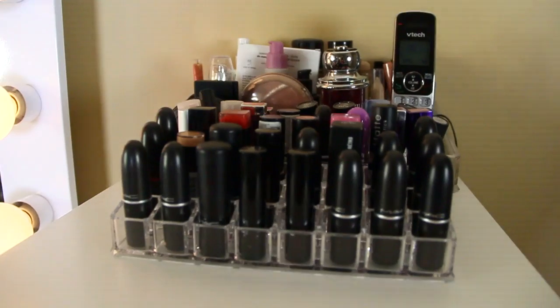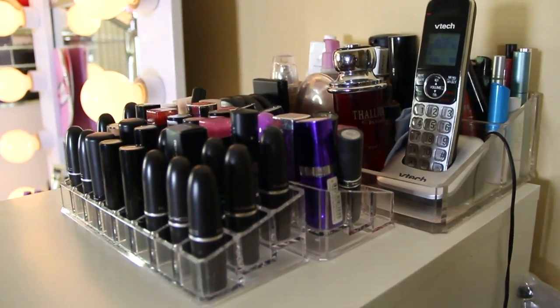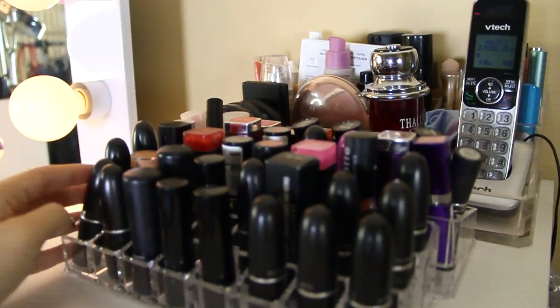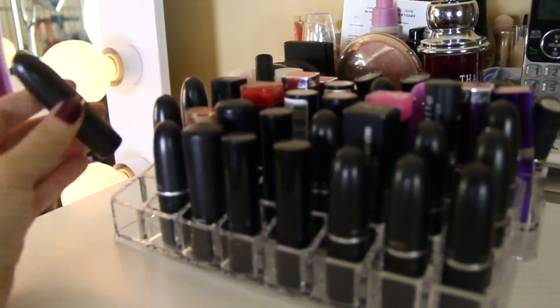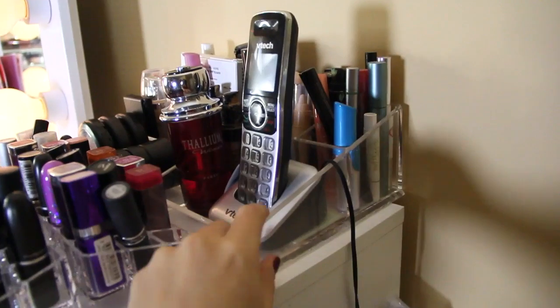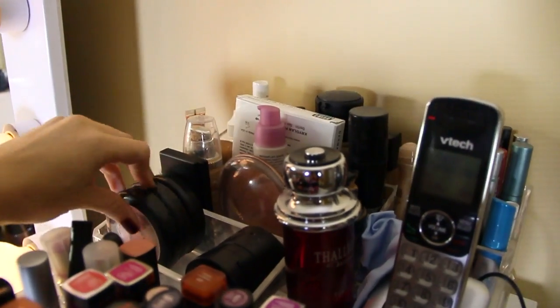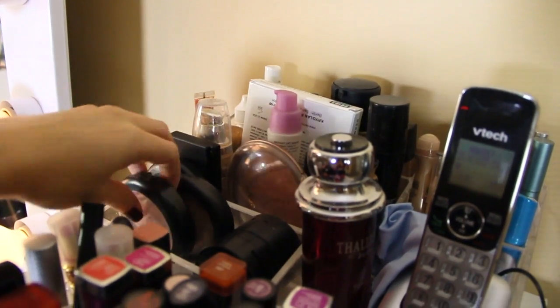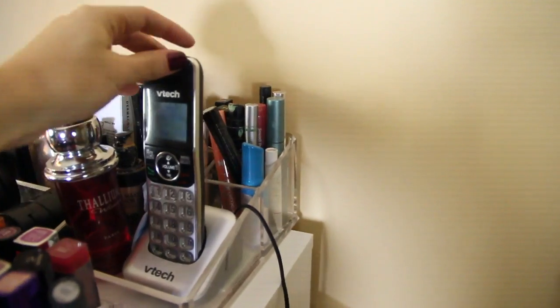Majority of the stuff that I used to organize I did get online, so I will leave the links below. I got these acrylic lipstick holders on Amazon and they were a great investment because I like having them in order. This side I have all the nude lipsticks, then the pinks, and then the dark ones. Right behind that I have another acrylic organizer which has some skin finishes from MAC, some blushes, my perfume that I use, and also my house line.